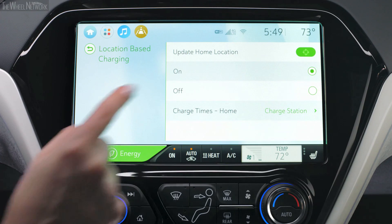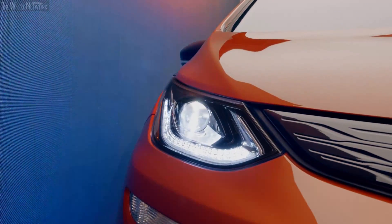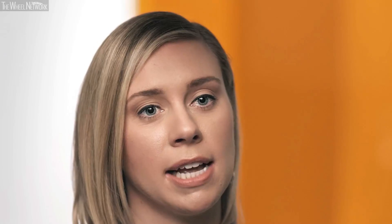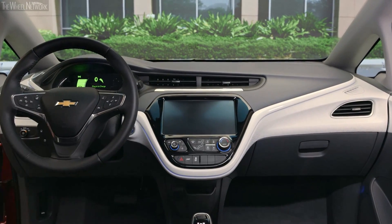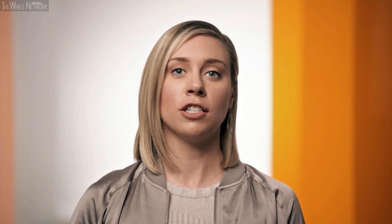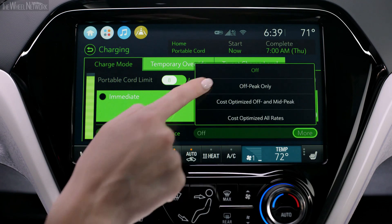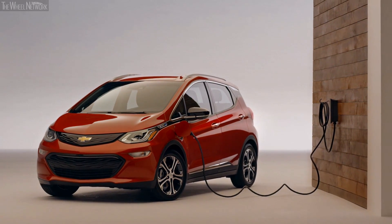Location-based charging allows you to set your vehicle preferences — for example, to start charging at 11 PM — and every time you're back at that location the vehicle remembers that schedule. But anytime you're charging outside of that location, the vehicle begins charging immediately. We also allow for priority charging, where you set your vehicle to start charging as soon as you plug in.